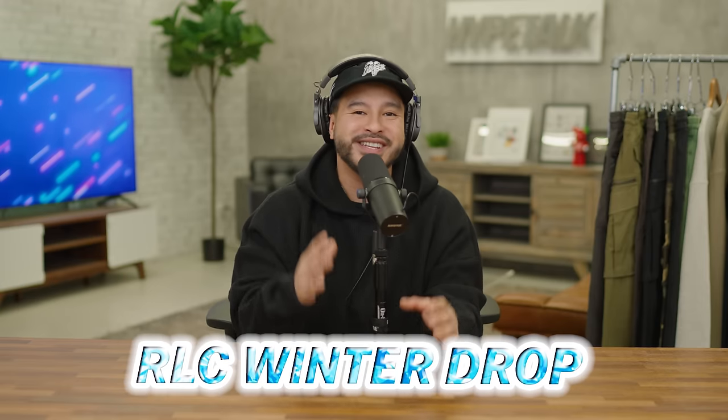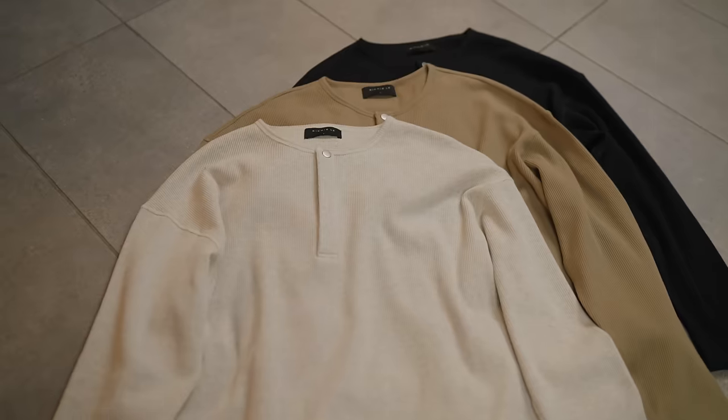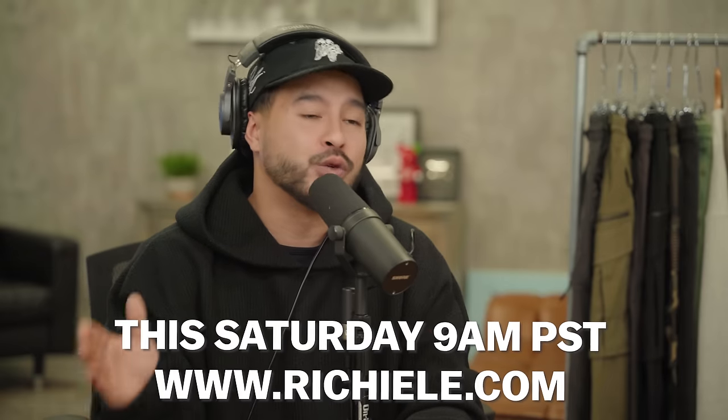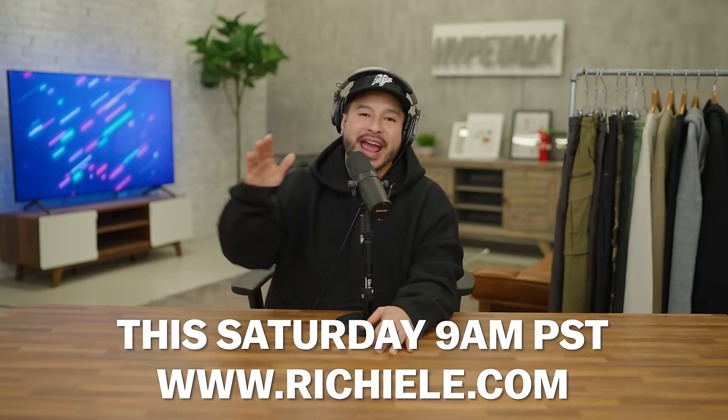Alright guys, it is officially that time right now. We're going to be doing a complete breakdown of our winter release for the Richie Lee collection. The team and I took roughly about five to six months off from dropping anything to really perfect and dial in what we have coming out — really just getting back to the essence of what this brand is all about: high quality pieces at an affordable price point. There's a ton of pieces to go over. Everything will be dropping this Saturday, 9 a.m. Pacific time, sharp on RichieLee.com. We recommend getting on there as early as possible to ensure you guys get what you want.